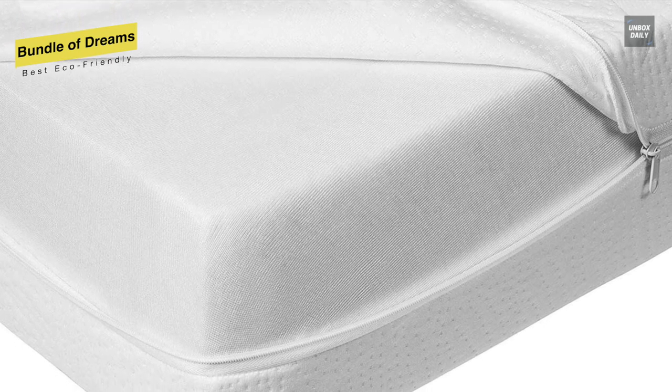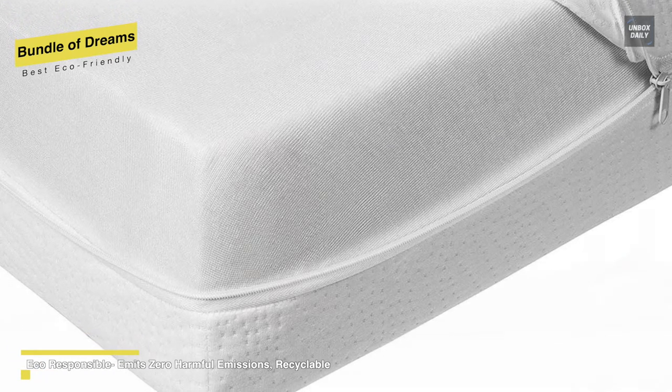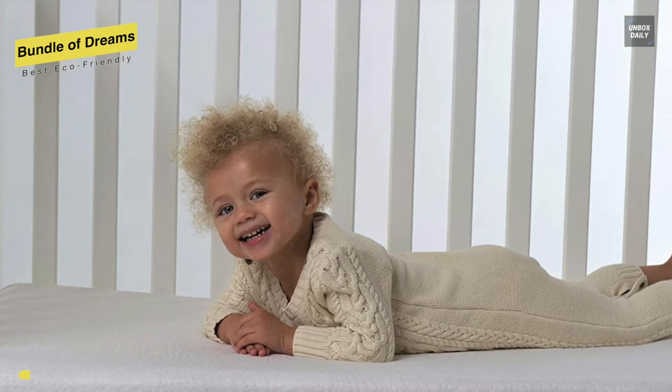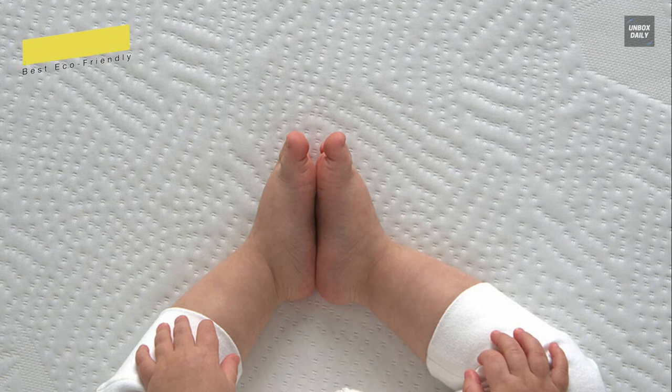It is also GreenGuard Gold Certified, ensuring that all materials are thoroughly tested for low chemical emissions, providing a resource for choosing healthier products and materials for indoor environments. For cleaning, it includes a removable water-repellent cover that is machine washable for easy cleaning.